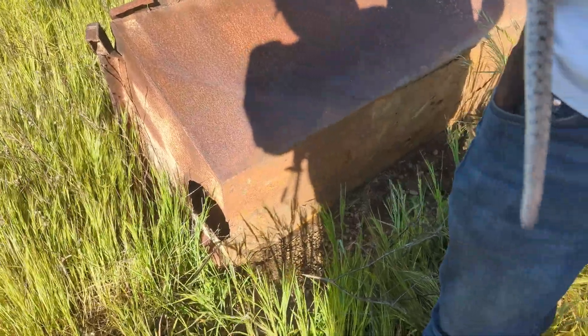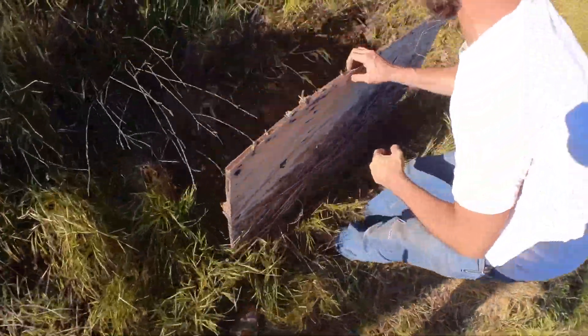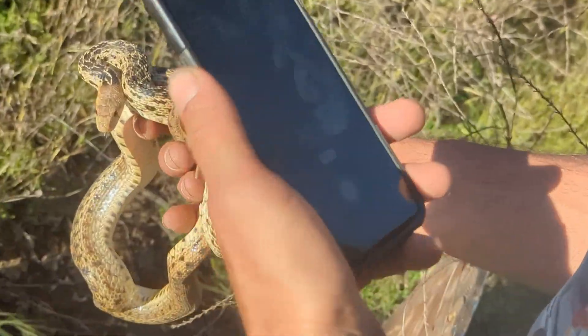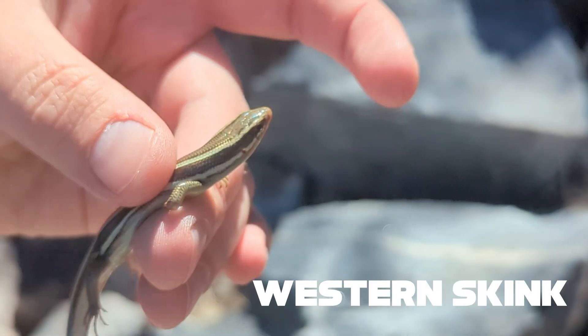Another gopher snake — you may recognize this piece of tin we flipped. These gopher snakes have been hanging under there for a couple of weeks now, so it's neat to see they're still sticking around. Yet another big gopher snake — these are starting to become pretty common in our videos, so we'll just get a few hand shots and move on.